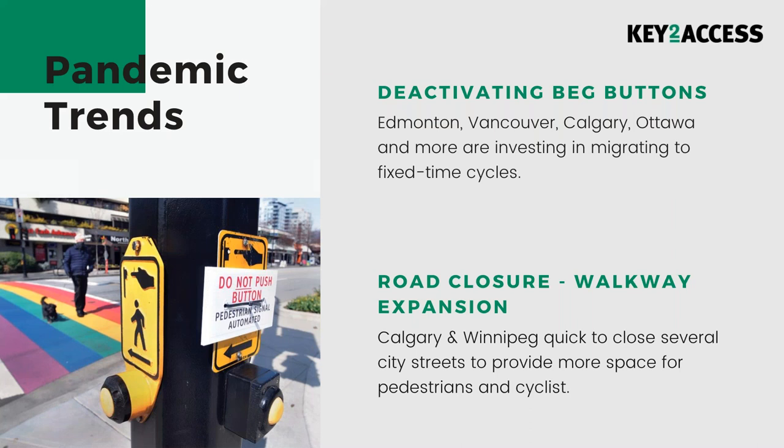During this pandemic, we've identified two major trends in the immediate response to ensure safety. The largest one is the deactivation of beg buttons across the country, observed in Edmonton, Vancouver, Calgary, Ottawa, and many more cities. Interestingly, this push has often come from the population itself — through councillors or citizens — which represents the psychological evolution we're going through. That psychological piece is going to be key in designing our infrastructure response for the future.